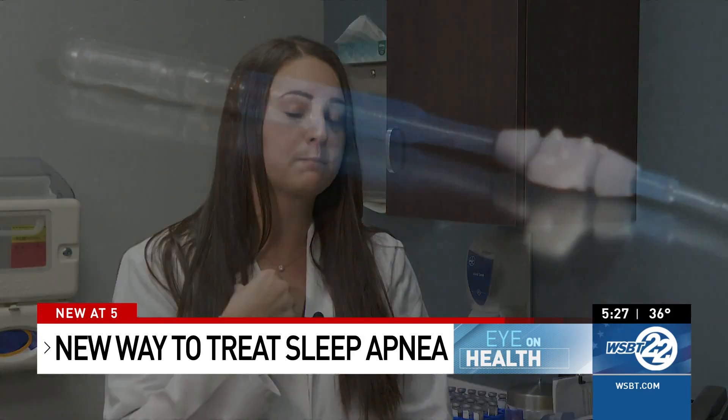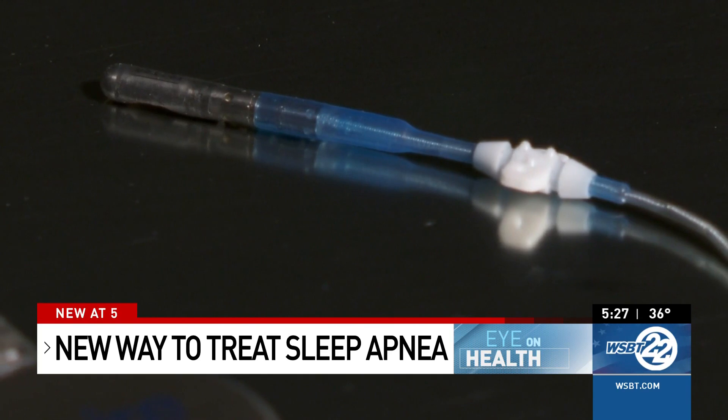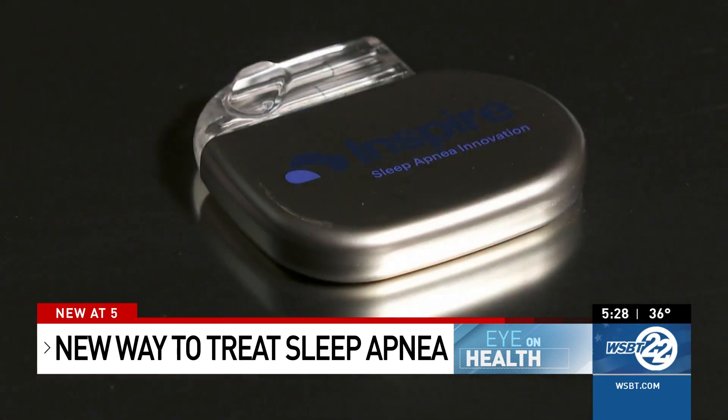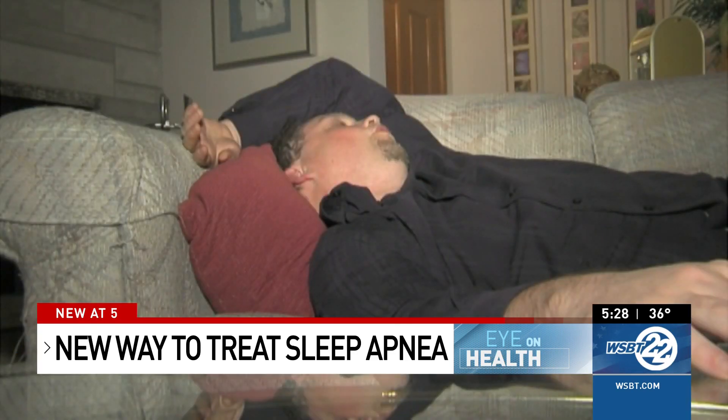They make two incisions — one on the neck about five centimeters and one on the chest about five centimeters. An electrode attaches to a nerve under your jaw that controls your tongue's movement and connects to a device implanted under the skin in your chest. It stimulates your tongue to stick out just a little bit while you're taking a breath in, timing your respirations while you sleep, keeping your tongue from relaxing and pressing down on your airway.